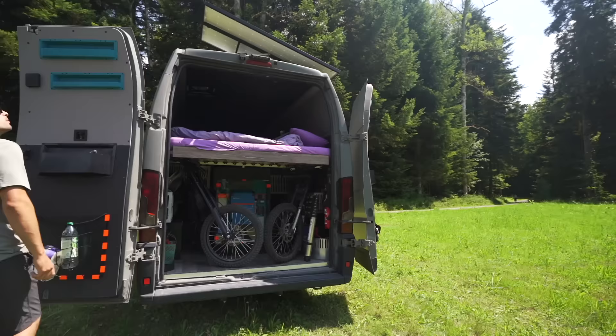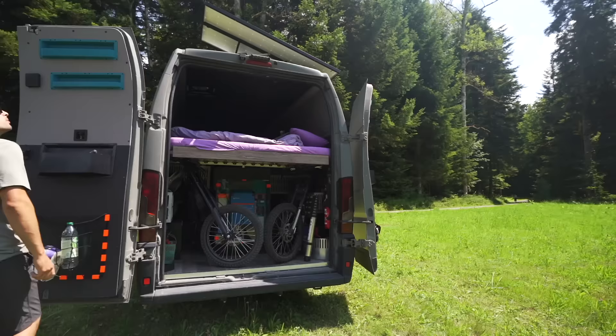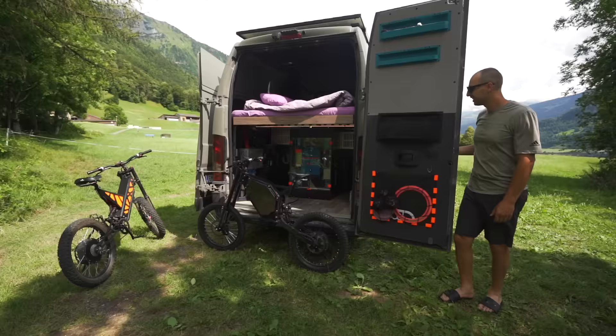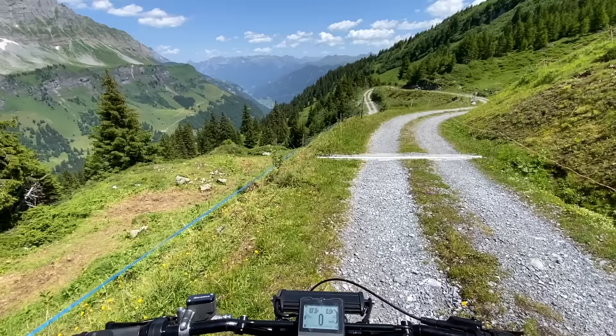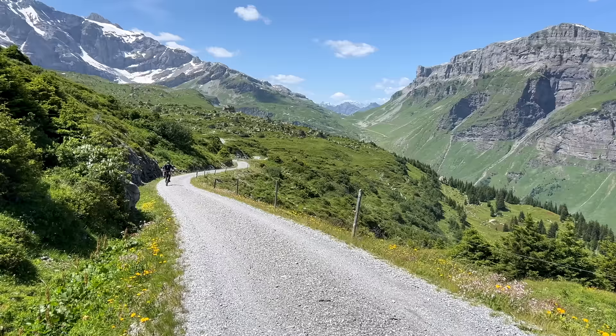The whole layout was designed around our two powerful electric bikes. It's important they are easy to access for quick riding opportunities and don't have to be assembled and disassembled multiple times a day. Traveling with these powerful e-bikes gives us a completely different life dynamic — big distances in the comfort of our van and exploring locally on our e-bikes, free of charge and quietly.